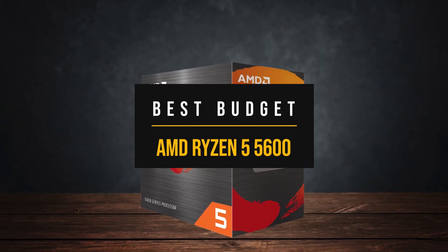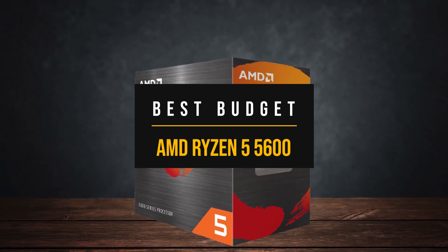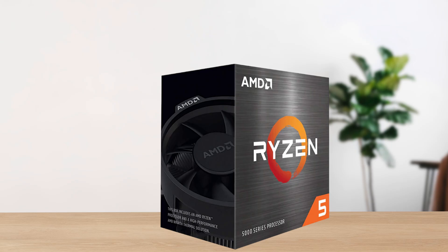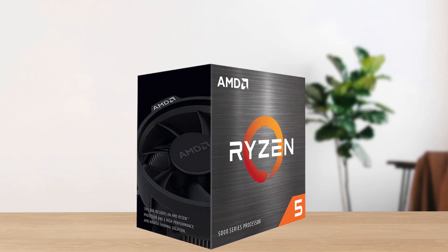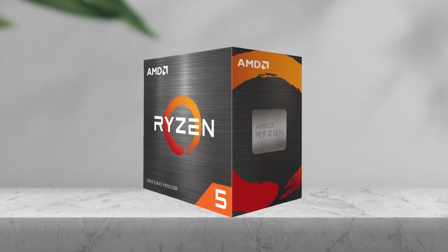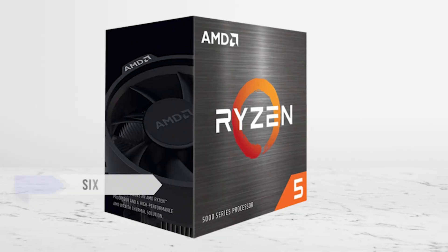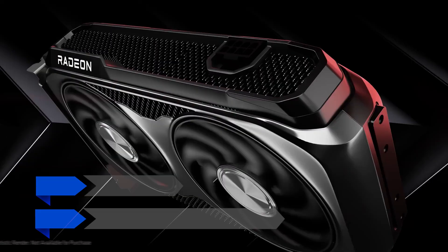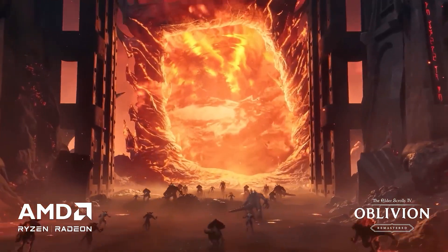First, if you're trying to keep your build as affordable as possible, the CPU that makes the most sense with the RX 9060 XT is the Ryzen 5 5600. This is a tried and true processor that will keep up without draining your entire budget, and it's been one of the most popular CPUs in the PC building community for good reason. Six Zen 3 cores with strong single-thread performance mean it pushes this GPU to its full potential at 1080p and holds steady at 1440p.